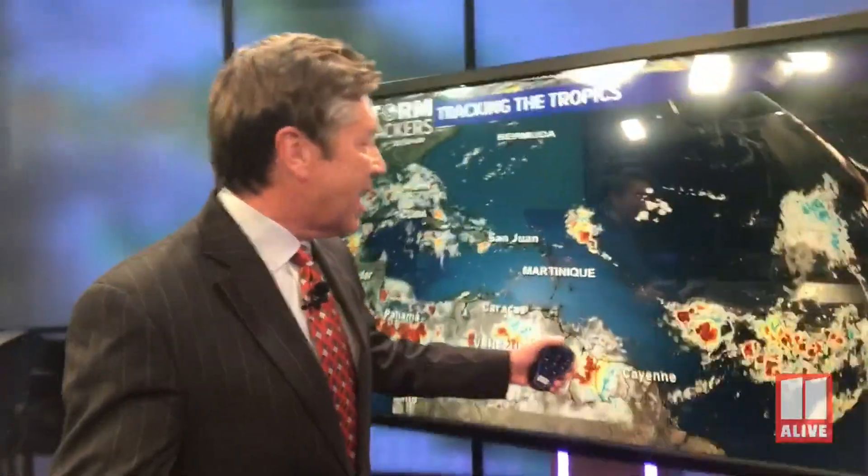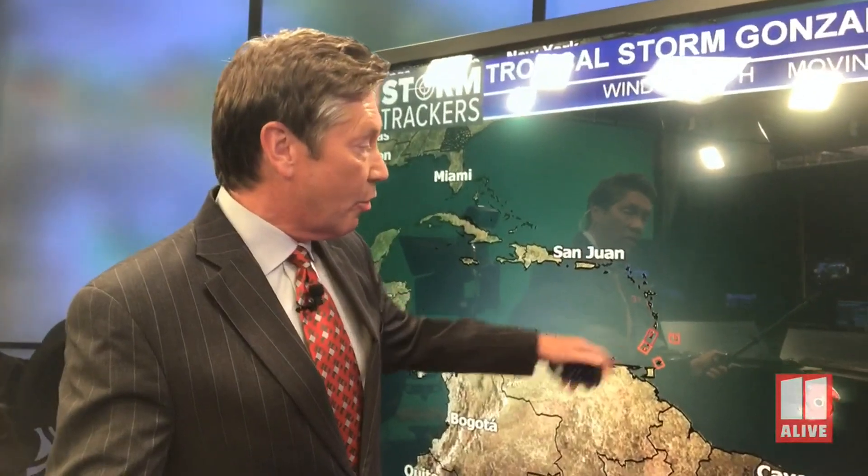We have another system out to the west as well — this is Gonzalo. It doesn't look that impressive right now, but it is starting to get its act together and is still forecast to become a hurricane as it moves across the southern Windward Islands, where tropical storm watches and hurricane watches are in effect. We also expect it to weaken once it moves into the Caribbean, dropping back to tropical storm status. It's still too early to tell whether it'll fall apart completely or hold together moving into the Gulf or impact the southeast at all.